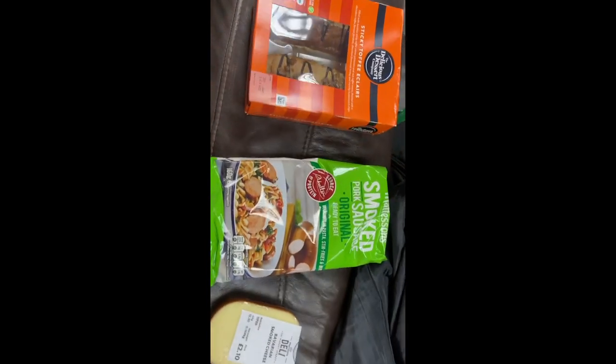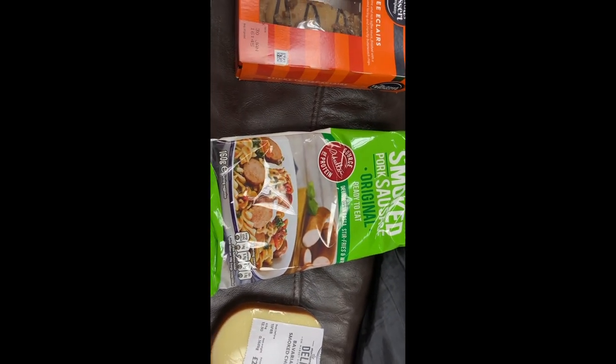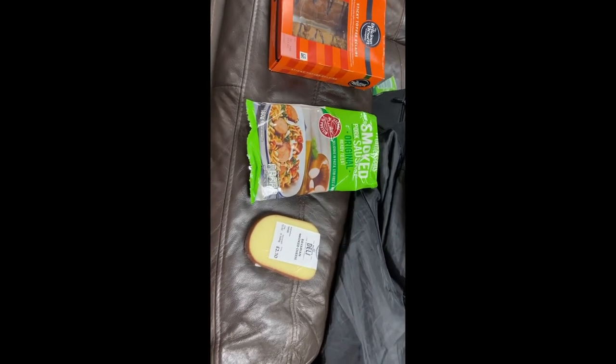Dinner time - who can trump this for a dinner? A cheeky little block of cheese, a nice smoked sausage - who don't love a cheeky sausage, eh? And then some sticky toffee eclairs. Not just sticky toffee eclairs - out of date sticky toffee eclairs. Who can trump that?